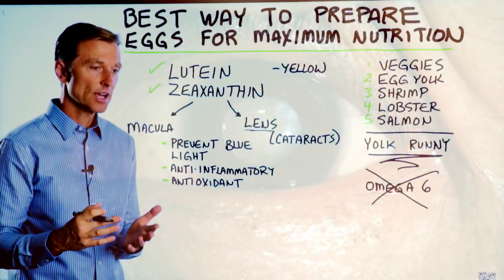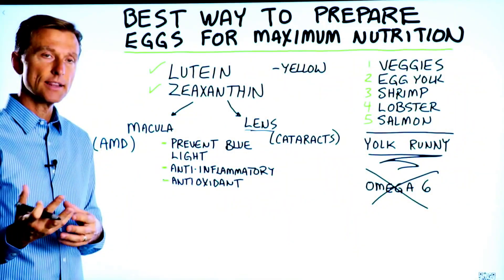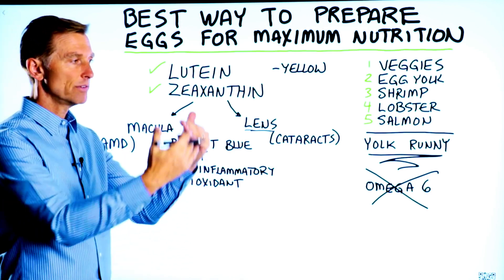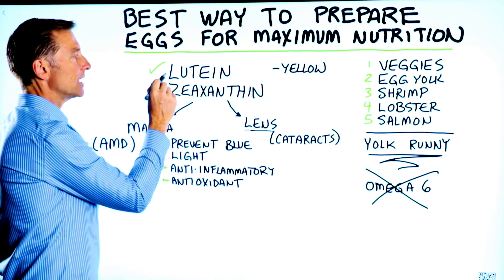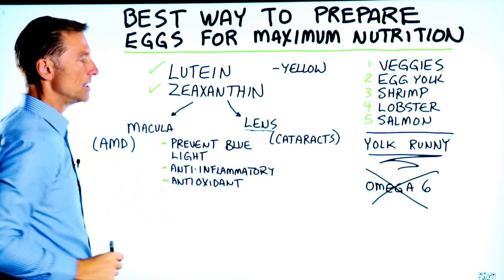I would also recommend avoiding things that cause inflammation, specifically vegetable oils — soy, corn oil, canola, and cottonseed oil. Those are very inflammatory and create a lot of free radical damage, causing destruction to your tissue. The combination of avoiding omega-6 fatty acids and consuming foods high in these two compounds can help decrease the risk of damage to your macula as well as your lens.